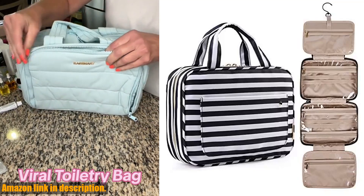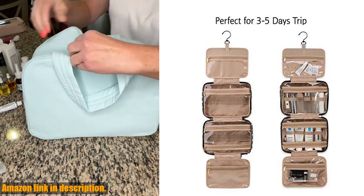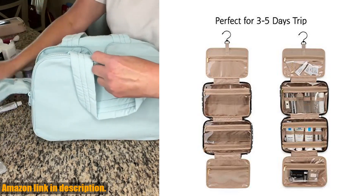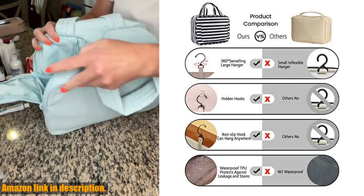Hey everyone, welcome to our channel. Today, we're going to take a look at the BAGS MART Toiletry Bag — the perfect travel companion for all your toiletries and cosmetics.